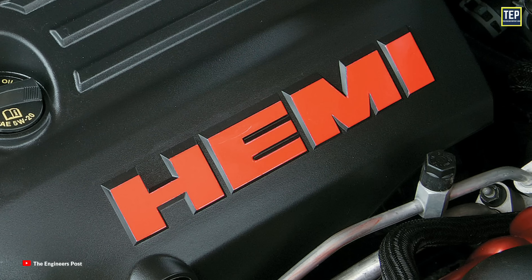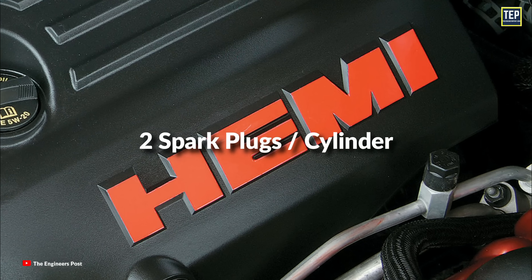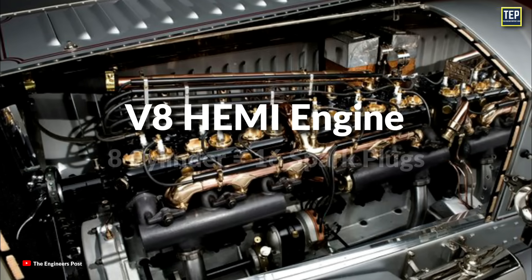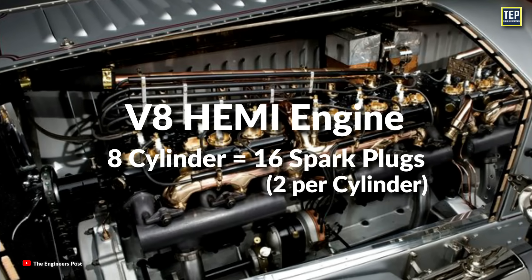Some engines, such as Hemi engines, have 2 spark plugs per cylinder. This means a V8 Hemi engine, for example, with 8 cylinders would have a total of 16 spark plugs, 2 per cylinder.